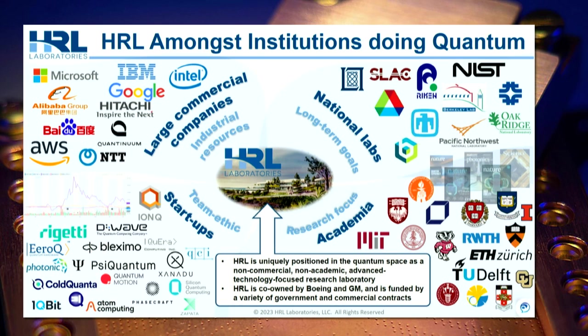HRL is kind of unique in the ecosystem of quantum computing companies. We're a non-commercial, non-academic advanced technology research laboratory. We have industry-like resources — we have our own clean room to fabricate our devices — but we don't have to sell anything. We don't have to produce a cloud-based quantum computer to sell time on this year, next year, or 10 years from now. We have a variety of contracts, both with the government and other commercial entities, to determine the viability of the technology that we study.